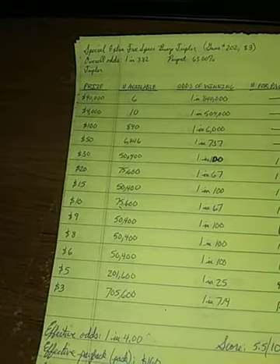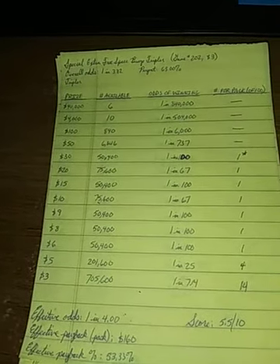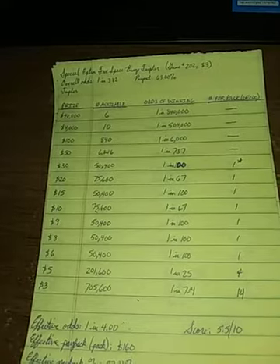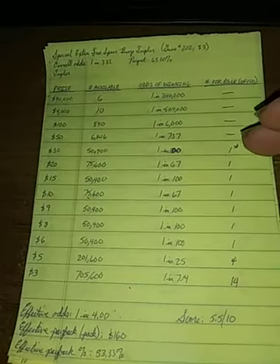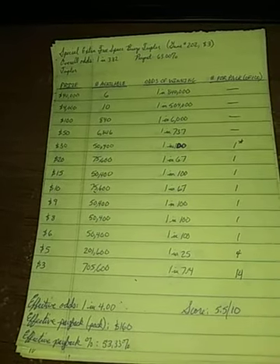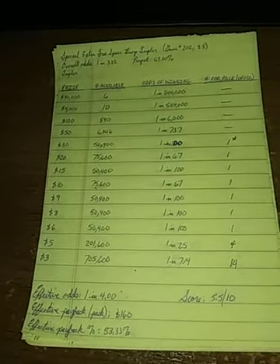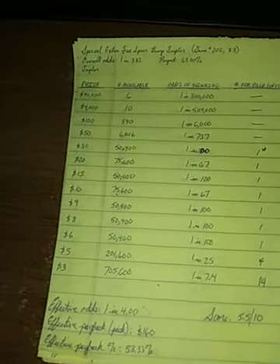$6, $8, $9, $15, and $30 prizes all have 1 in 100 odds. So the chances are good you're going to get something in that $6 to $30 range, but you're only going to get one of each in a pack.